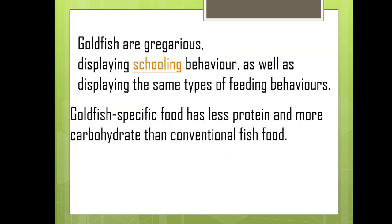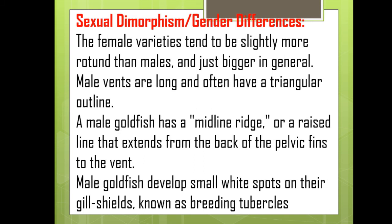Goldfish are gregarious, displaying schooling behavior as well as the same types of feeding behaviors. Goldfish-specific food has less protein and more carbohydrate than conventional fish food. Goldfish also show sexual dimorphism: female varieties tend to be slightly rounder than the male and bigger in general. Male vents are long and often have a triangular outline. A male goldfish has a midline ridge extending from the back of pelvic fins to the vent, and develops small white spots on their gill shields known as breeding tubercles.